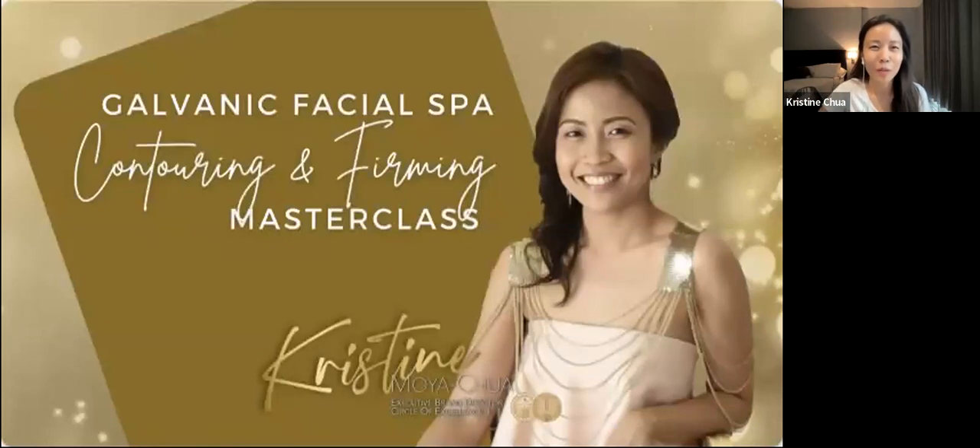I will be sharing with you how to use our handy dandy Galvanic Spa — our gadget for contouring and firming. Our Galvanic Spa has many uses which I will be going into in a little bit, but for today we will be focusing on using it for the face together with the firming pearls.